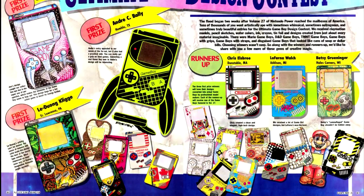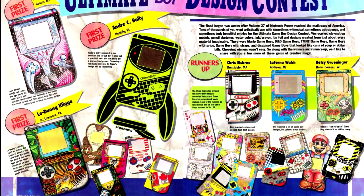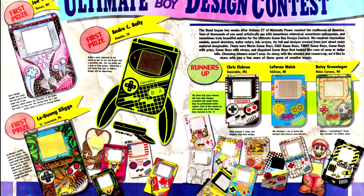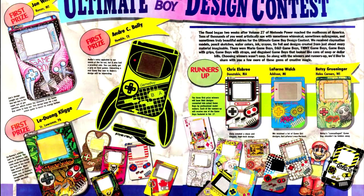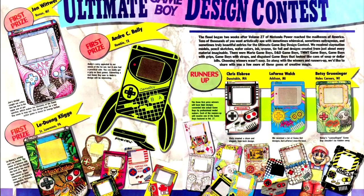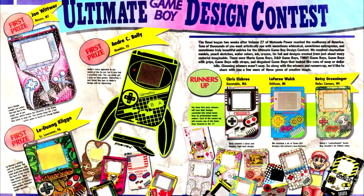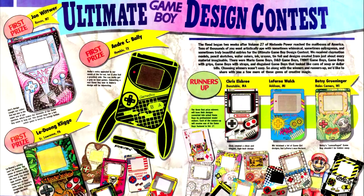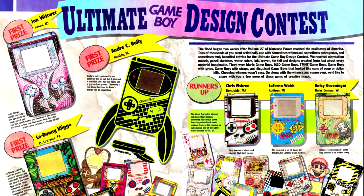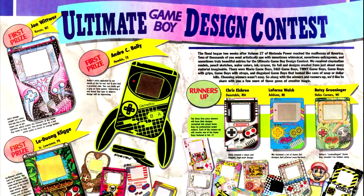We have the results of the Ultimate Game Boy Design Contest, where Nintendo Power readers were tasked with designing a custom skin for the Game Boy. My favorite of the first-prize winners is Les Duong's — it feels like something that would go well with the Game Boy version of Donkey Kong Country. On the runner-up side, Chris Elsbreeze's design reminds me of a visual motif I saw a lot on Nintendo promotional products, including a pair of Nintendo tennis shoes I had in kindergarten. Yes, I had a pair of Nintendo tennis shoes — there's a reason I'm doing this show.